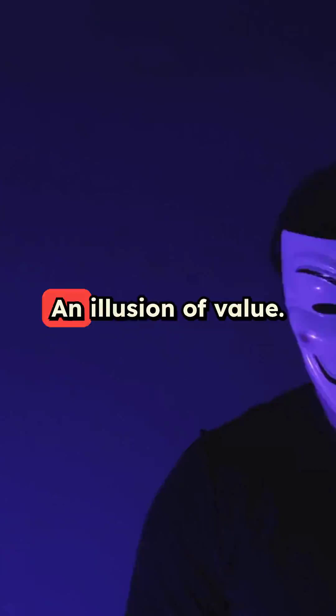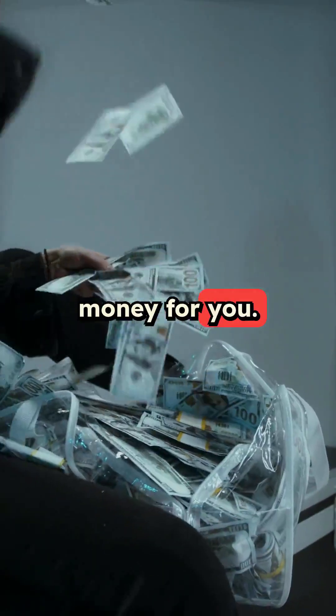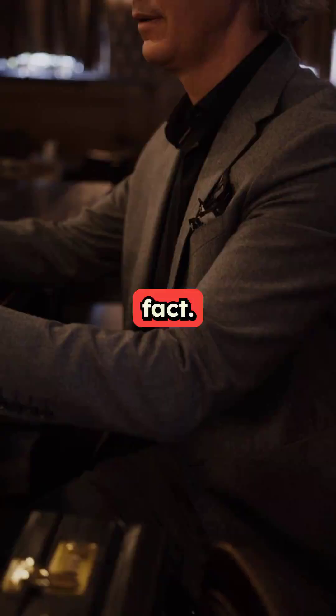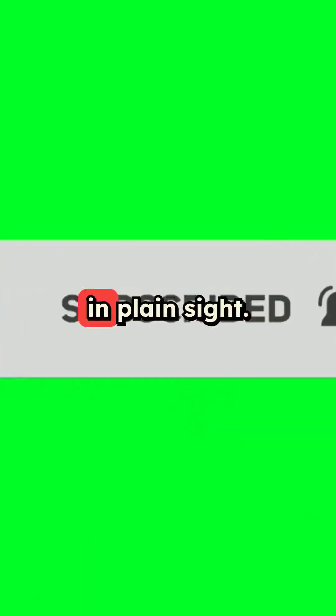It's a disguise, an illusion of value. But hey, that's money for you. Look closer — you're holding mostly lies. Share this mind-bending fact, like, comment, and subscribe for more truths hidden in plain sight.